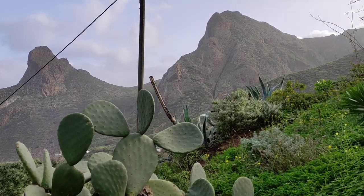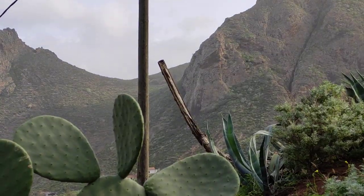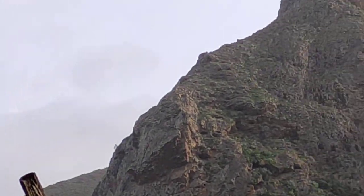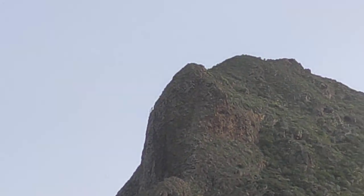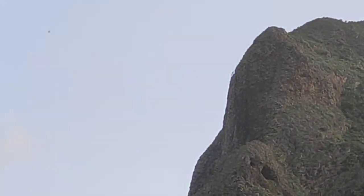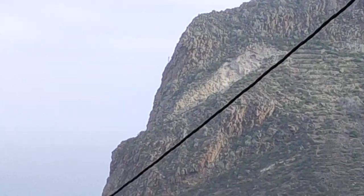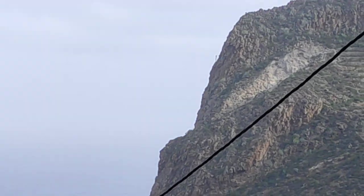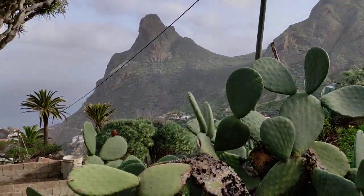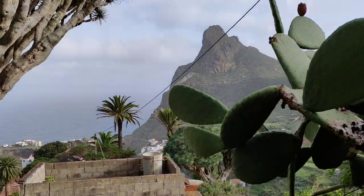From here I'm seeing at least three — unfortunately I cannot show you that well because my phone is not so good — but here is one up here, here is another one, and the third one is on this gigantic cliff here. There are more on the cliffs but as I said my phone is not good enough.